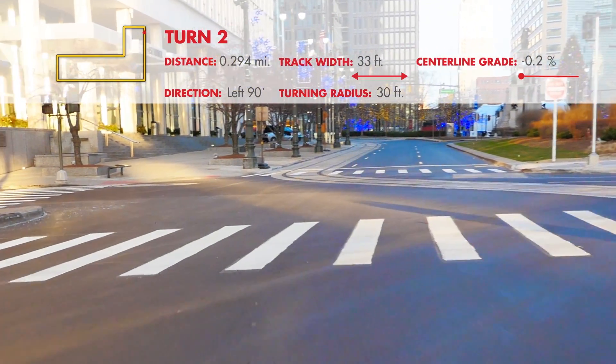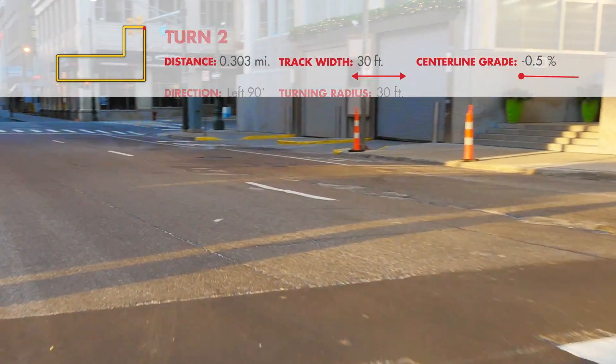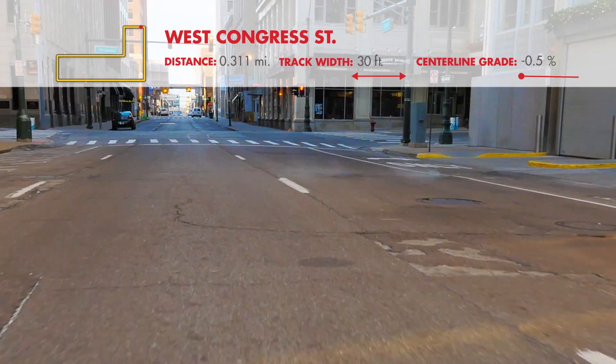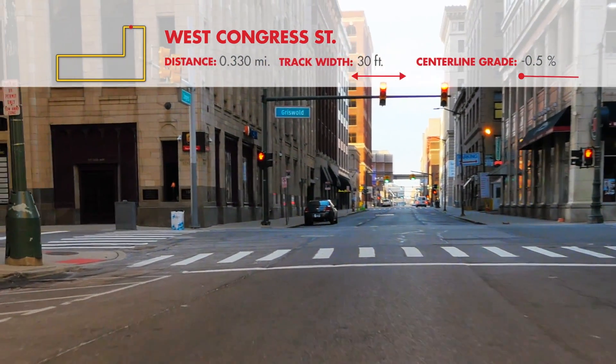Drivers will make their second 90-degree turn left onto West Congress Street. This section of Congress is 200 feet long, 30 feet wide, and the slope is negative 0.5%.